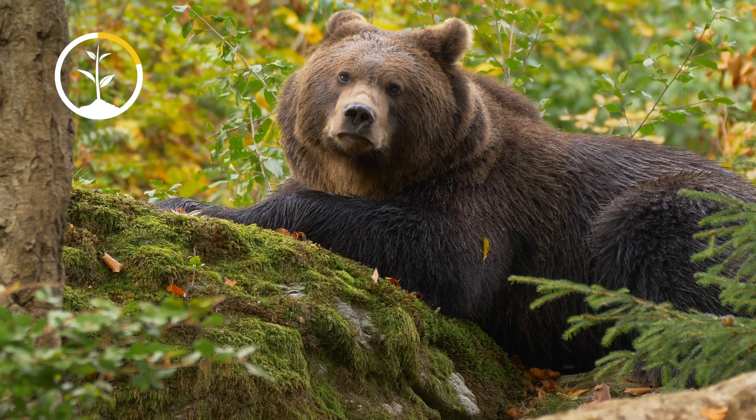Like bears or squirrels, or maybe humans too, trees actually hibernate in the winter. Let's go outside and take a look.